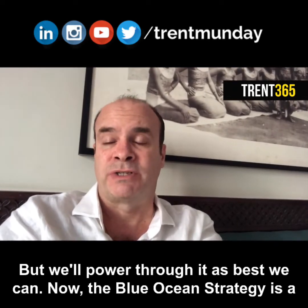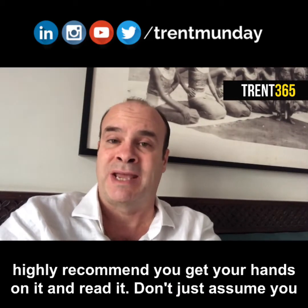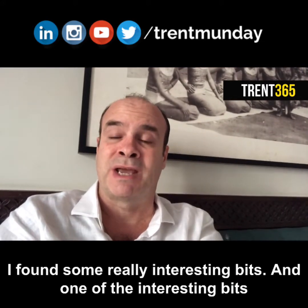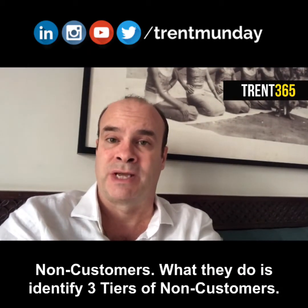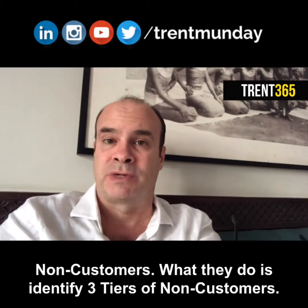The Blue Ocean Strategy is a book that I've spoken about a few times on the show before, and I would highly recommend you get your hands on it and read it. Don't just assume that you know what it's all about, which is what I did for a very long time. Once I read it, I found some really interesting bits, including this idea of non-customers and the commonalities of non-customers. They identify three tiers of non-customers.